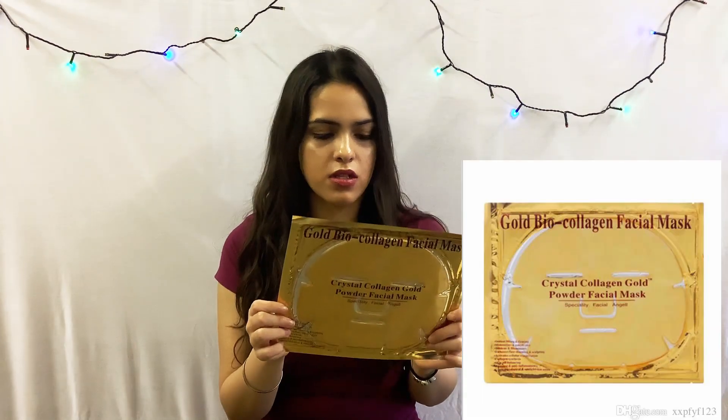I also like to use the gold biocollagen facial mask. This facial mask is formulated with pure gold natural bio ingredients and it delivers a more defined, younger, and glowing look. I like to use this once a week as it helps to replenish my skin and makes it feel younger and healthier.